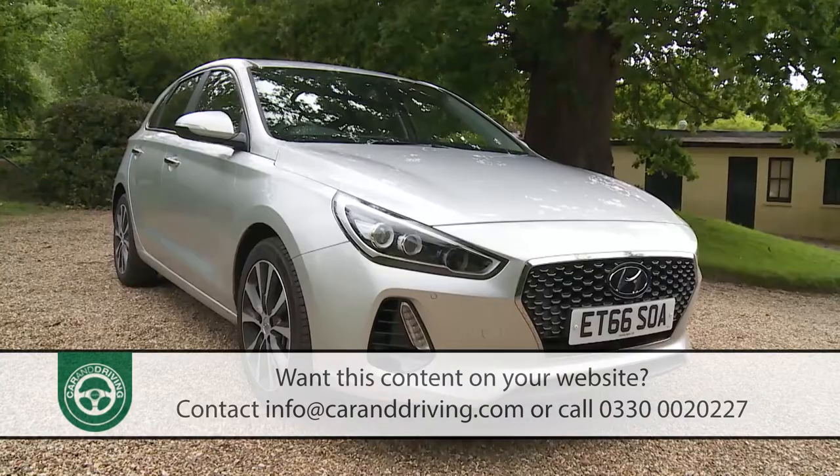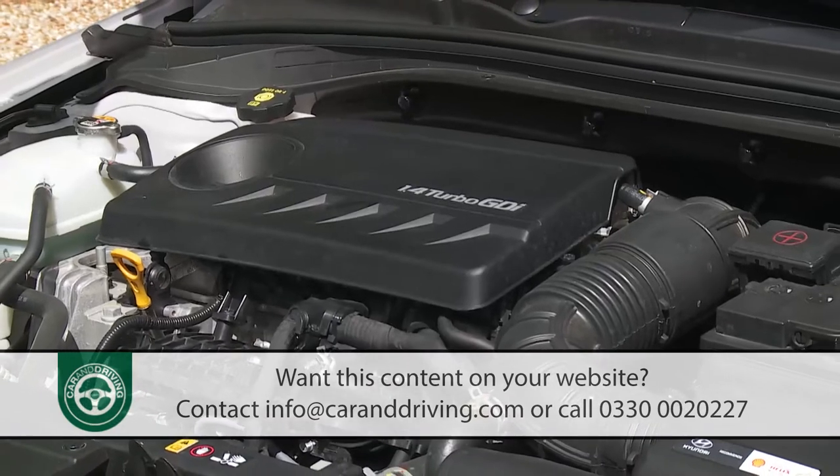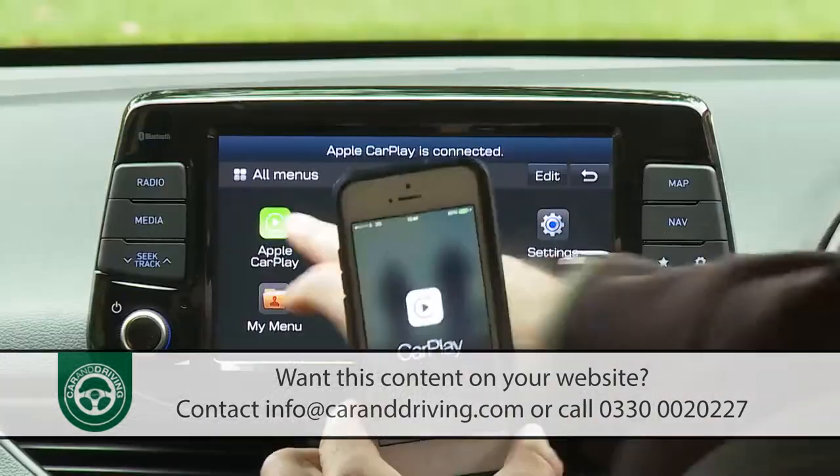Hyundai's much-improved third-generation i30 delivers smarter looks, a wider variety of body styles, efficient engines, and stronger standards of safety and media connectivity.